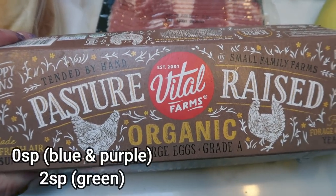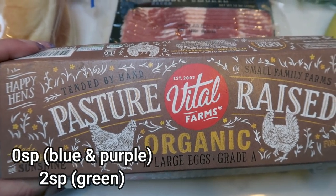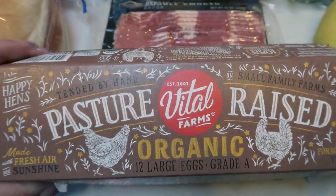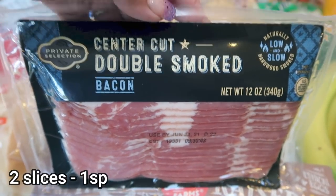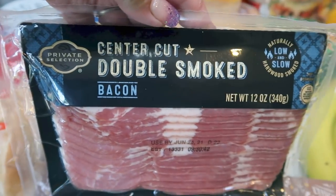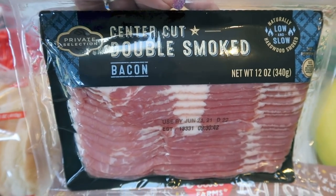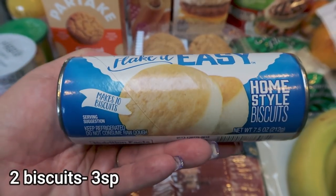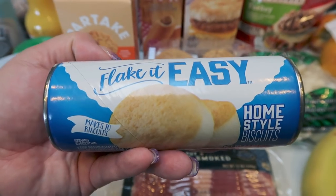The Vital Farms pasture-raised organic eggs — the best of the best when it comes to eggs — were on sale for $5.99 a dozen, which is about $3 off compared to the normal price. Center cut bacon for a couple of dinner recipes. If you have a Fred Meyer or Kroger, this private selection brand lets you have two slices for one point — it's the lowest center cut bacon I've been able to find point- and calorie-wise. A can of biscuits — this is for a dinner recipe — the 7.5-ounce home style biscuits with 10 total in the can.